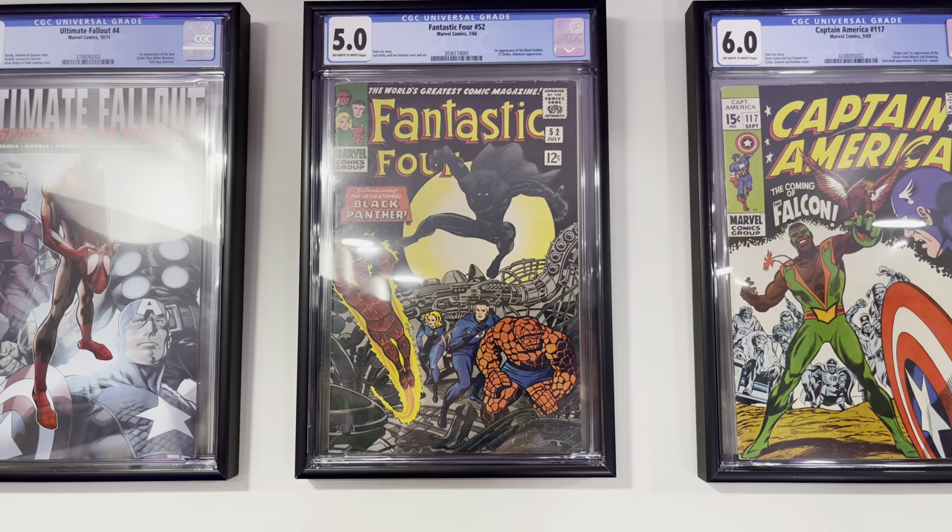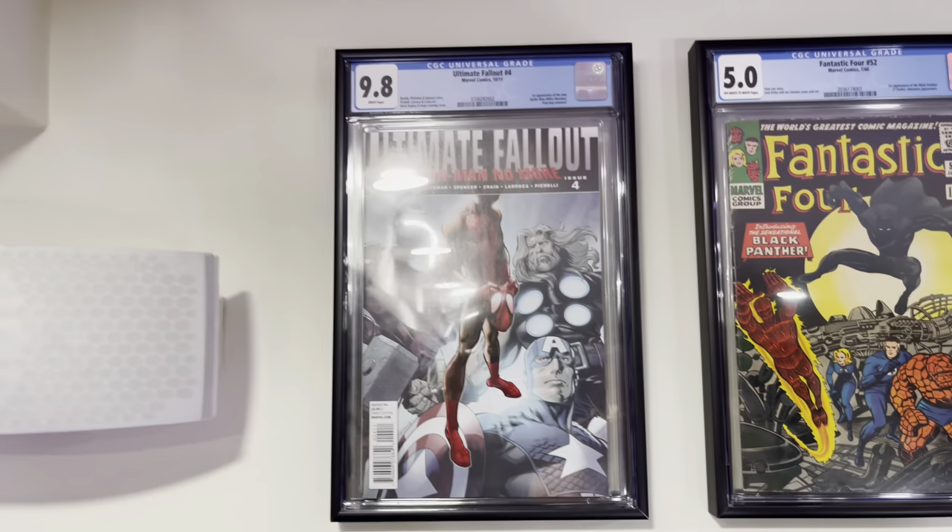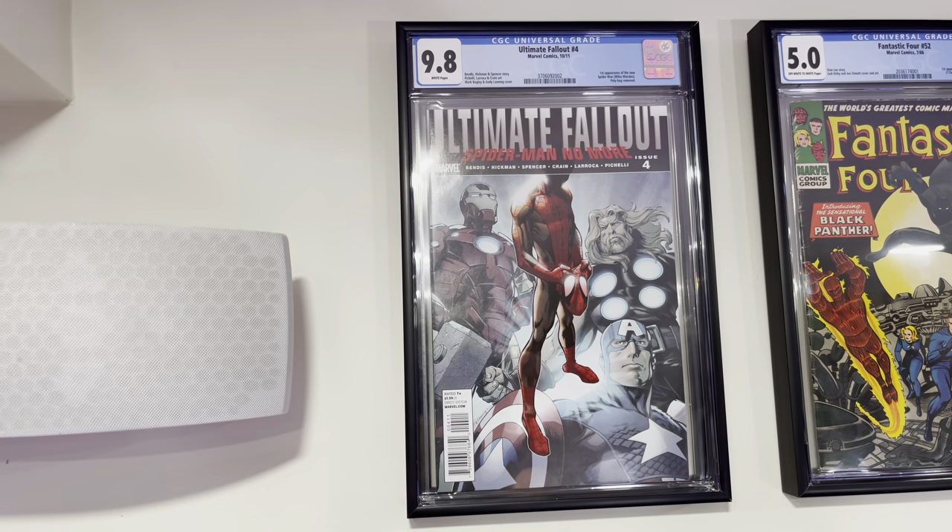Fantastic Four #52 — this is the first appearance of the Black Panther. And Ultimate Fallout #4, first appearance of Miles Morales, the new Spider-Man.